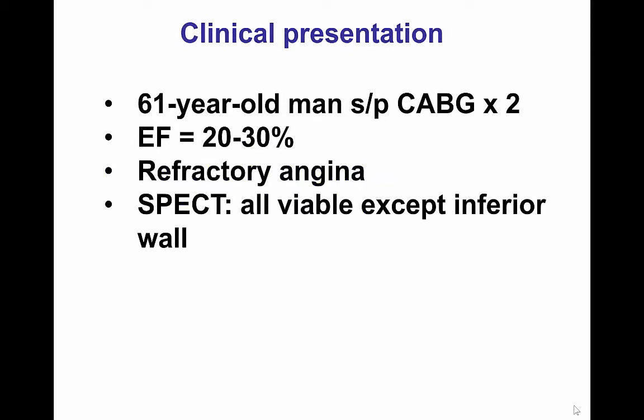This was the case of a 61-year-old man who had undergone coronary bypass graft surgery twice in the past. He presented with refractory angina and severe ischemic cardiomyopathy with an ejection fraction of 20-30%. A SPECT scan demonstrated that all myocardium was viable except for the inferior wall.